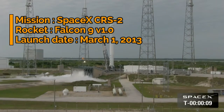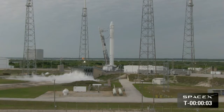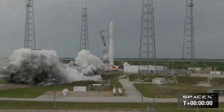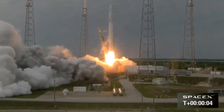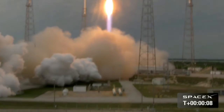T minus 10, 9, 8, 7, 6, 5, 4, 3, 2, 1, 0. Now liftoff of the Falcon 9. Dragon is sent to first stage acceleration. Falcon 9 has cleared the tower.